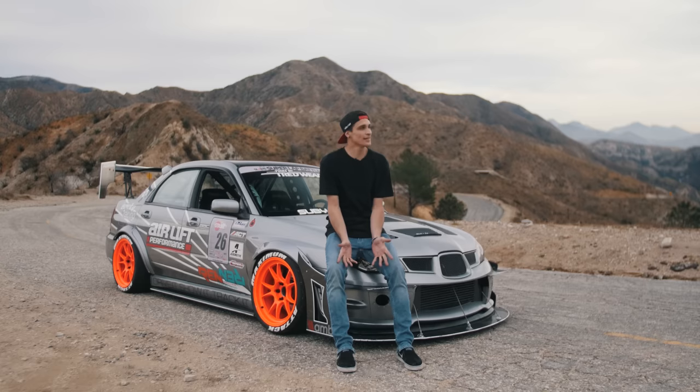I'm out here with my 2007 Subaru STI, currently in the middle of Little Tujunga Canyon, Southern California.